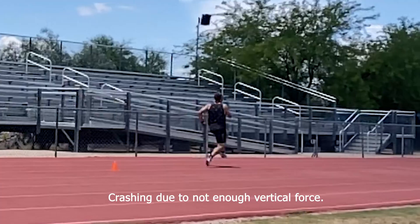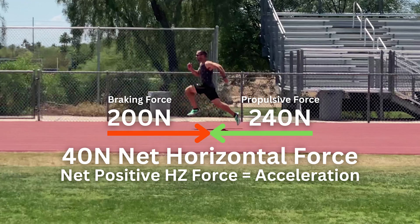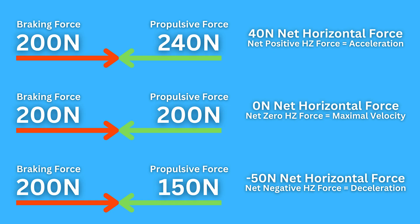Vertical force just allows us to then apply horizontal force, and the application of horizontal force in the right time frame is what makes us accelerate and run faster. As long as you can produce a net positive horizontal force — meaning the horizontal propulsive forces you apply into the ground are greater than the horizontal braking forces you're experiencing each step — you will continue to accelerate.